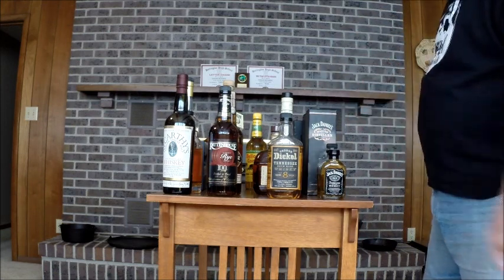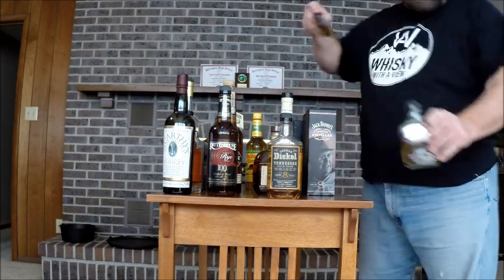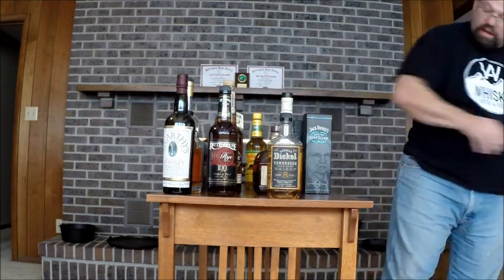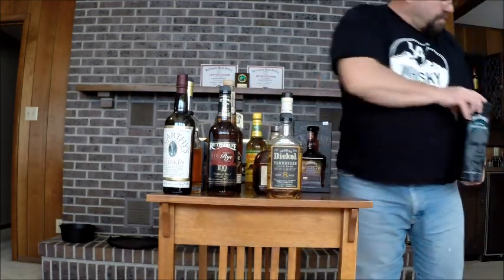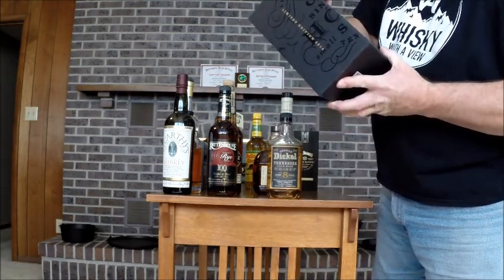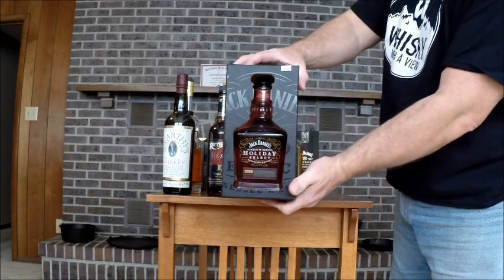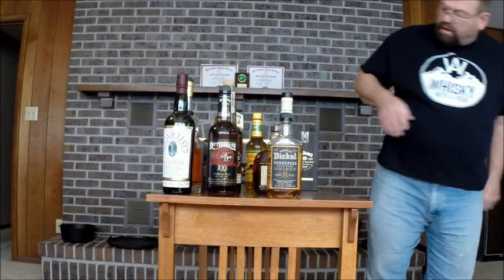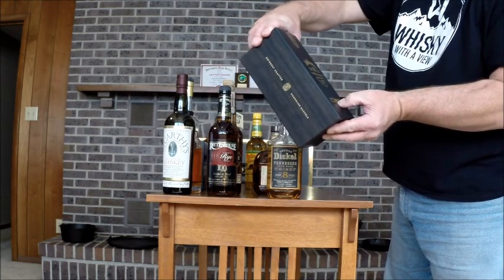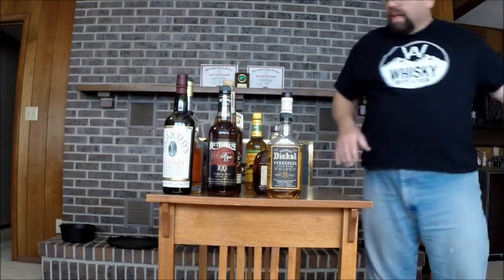We'll start with the Tennessees first. Jack Daniel's — I don't buy anything but the little ones anymore, no use for the big ones. Gentleman Jack. Jack Daniel's No. 3 — I have two of those. Jack Daniel's No. 4. I think it's the 20 — yes, the 20. Limited edition, Jack Daniel's 2014 Holiday Select Barrel — I don't think they do those anymore. Jack Daniel's Single Barrel Barrel Proof — this is 132 proof, or 66% ABV.